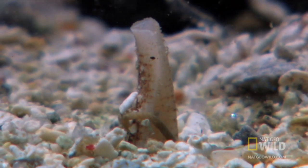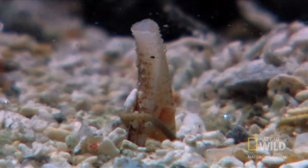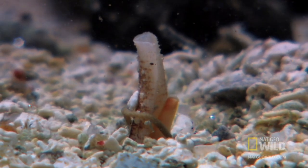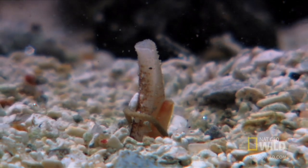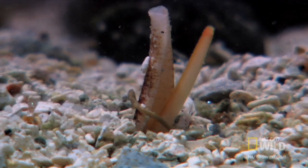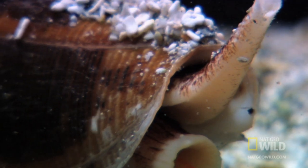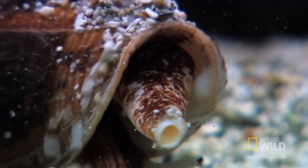This siphon acts as a breathing tube and a warning. Emerging from the sediment is its owner: a six-inch-long toxic killer, the cone snail. Snails are usually thought of as slow, slimy, and delicious in a garlic butter sauce.